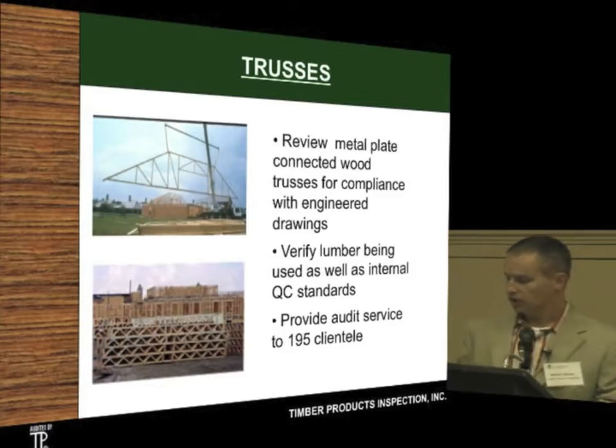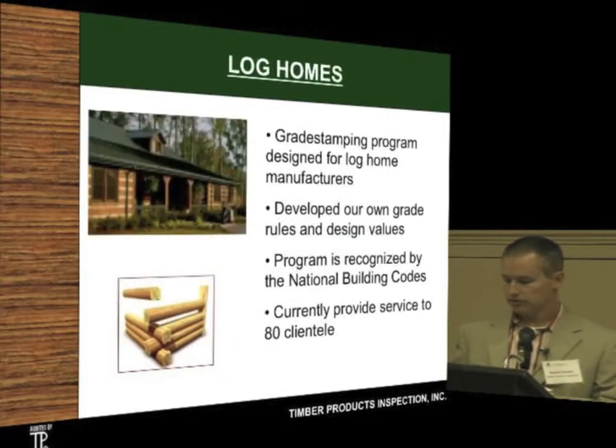In trusses, we go in and look at the lumber grade at the truss facilities. We also look at the metal plate connections and look at the engineered drawings to make sure that the trusses have actually been manufactured correctly. In log homes, we have our own grade stamping program — we write our own rules for that, and it is recognized by the building codes.